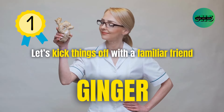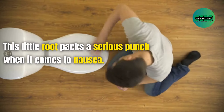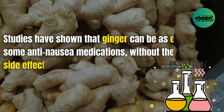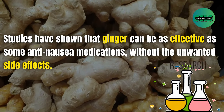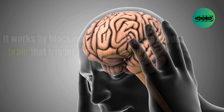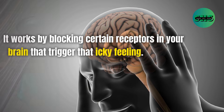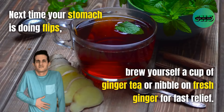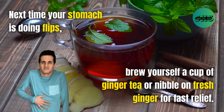1. Let's kick things off with a familiar friend: ginger. This little root packs a serious punch when it comes to nausea. Studies have shown that ginger can be as effective as some anti-nausea medications without the unwanted side effects. It works by blocking certain receptors in your brain that trigger that icky feeling. Next time your stomach is doing flips, brew yourself a cup of ginger tea or nibble on fresh ginger for fast relief.